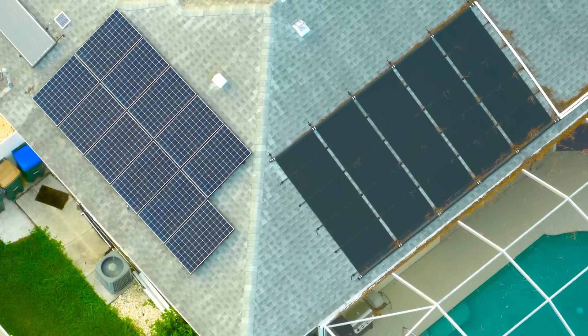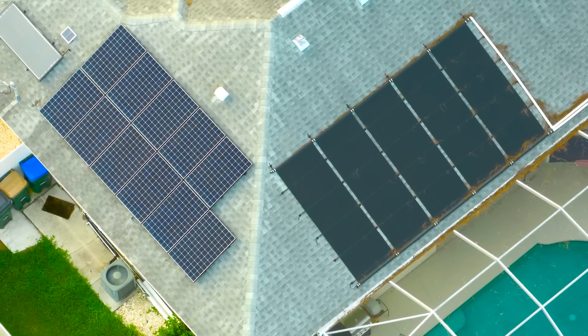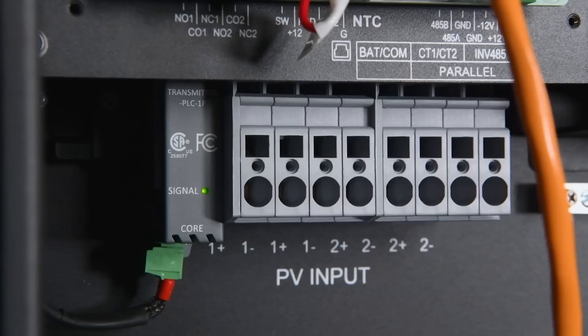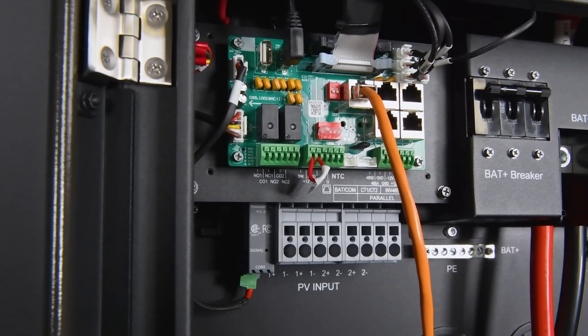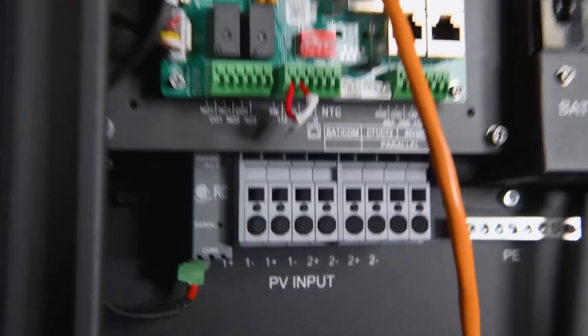Just remember, all panels within a single array must be the same type with the same ratings, wattage, and amperage. However, you can create a separate array with different panels as long as each array has identical panels within it. These separate arrays can then be connected to different MPPT inputs on the same inverter. For instance, the EG4-12K, like many other inverters, is designed to handle multiple MPPT inputs, allowing you to connect different arrays for a versatile and efficient setup.